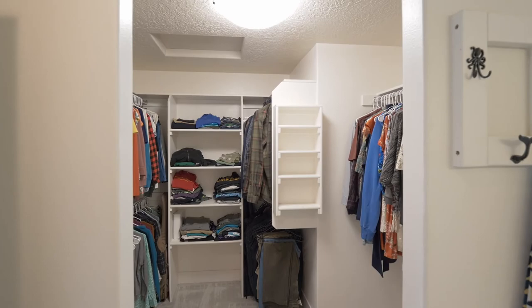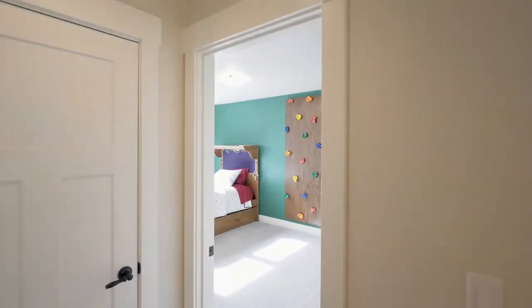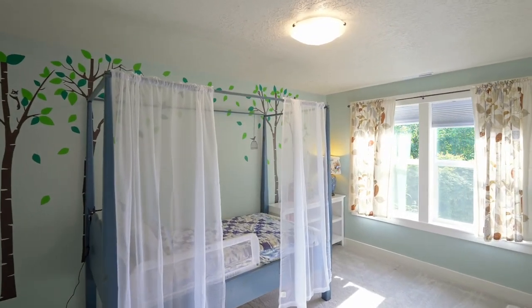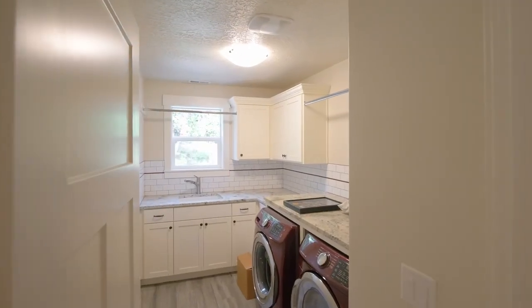The luxurious master bath features granite counters, a dual sink vanity, soaking tub, and large shower, plus a walk-in closet with organizers. You'll find two more large bedrooms with Coast Range views, another full bath, plus a well-appointed upper-level laundry room.